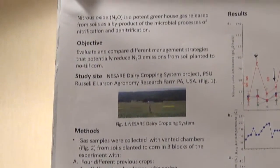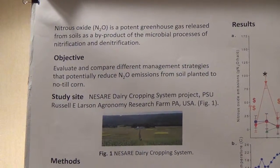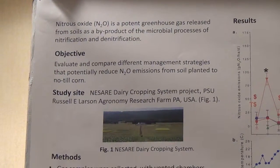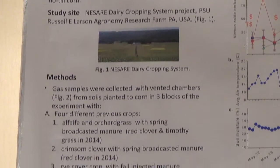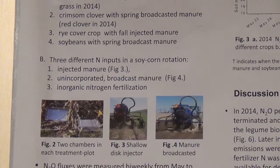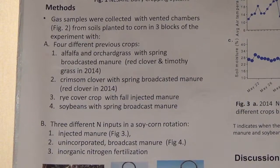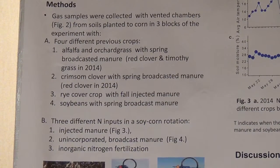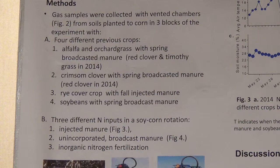This site is the agronomy research farm at Penn State University, located in central Pennsylvania. Gas samples were collected with vented chambers, as you can see in figure 2. They were placed in 3 blocks of the experiment, with dimensions of 78 by 40 centimeters. We placed 2 chambers in each treatment plot and collected gas samples from soils planted to corn after 4 different treatments.